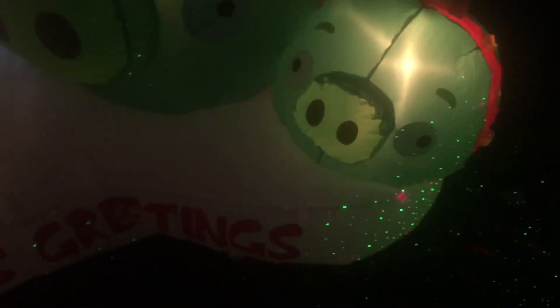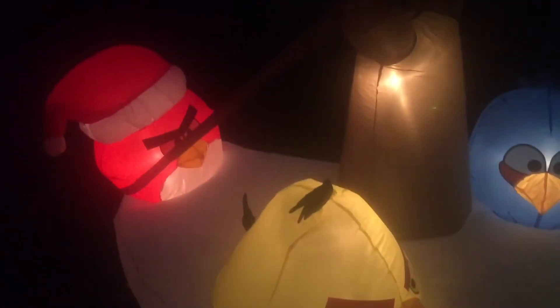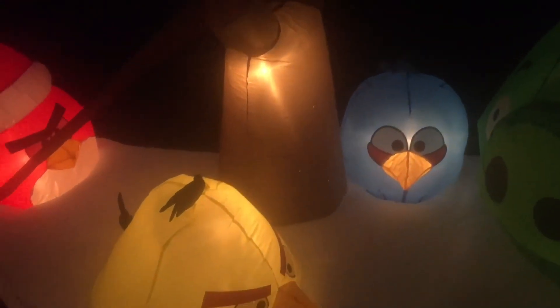I think it's a nice looking piece. For comparison, here are the other inflatables I already have: the snowman family, the abominable snowman, just a plain snowman, and a polar bear.